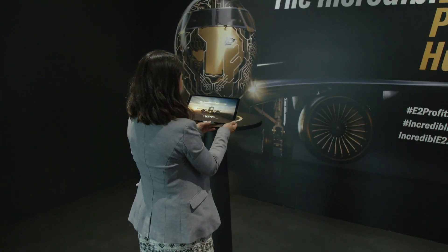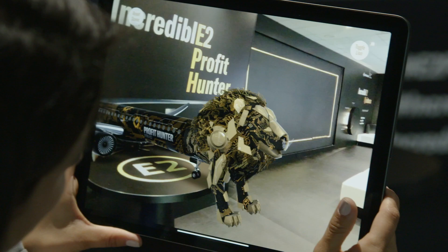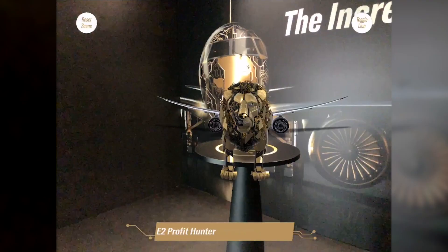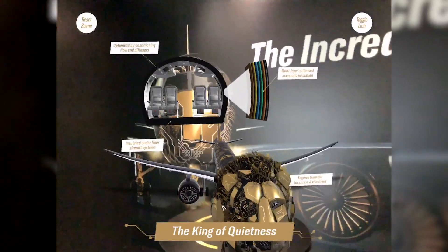Customers can explore all of this technology in the palm of their hands and bring the tech to life with Embraer's augmented reality experience. This new app allows visitors to interact with the state-of-the-art features powering the Profit Hunter.